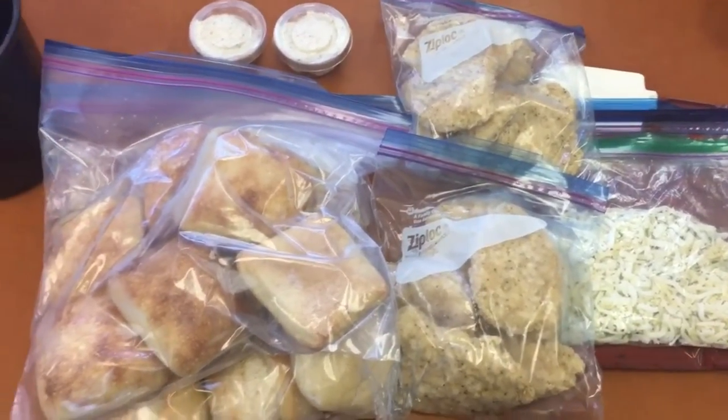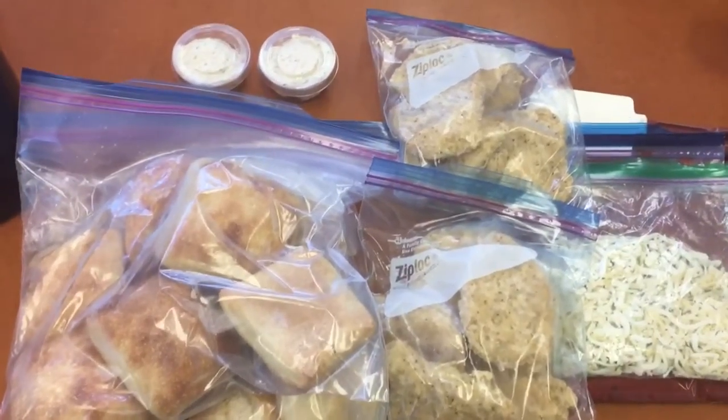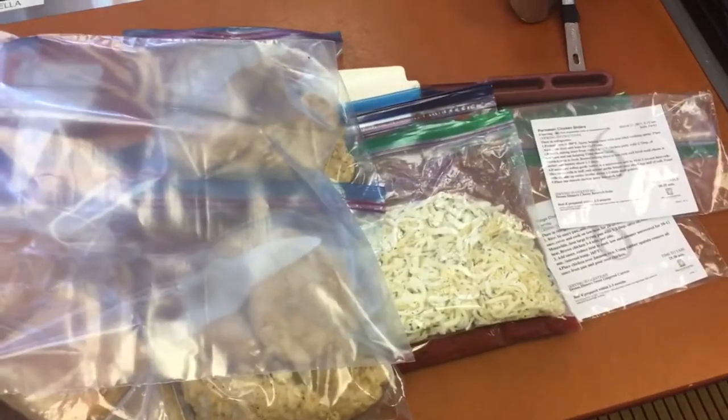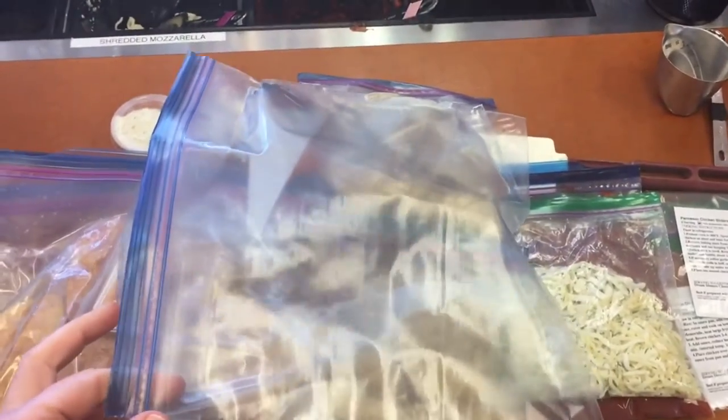Now we have everything for the sliders that we need: our sauce, our cheese mixture, our chicken patties, our rolls, and our garlic butter. We're going to stick them all inside this bag with the instructions and put it in the freezer.